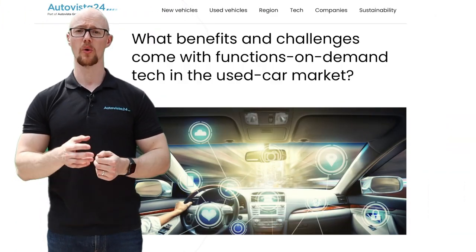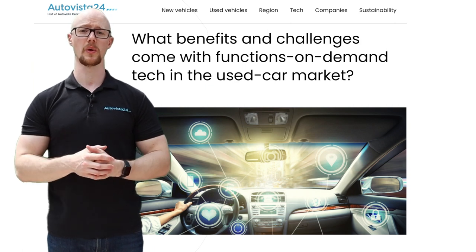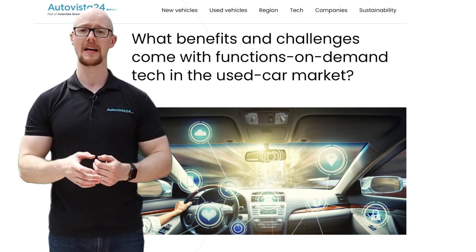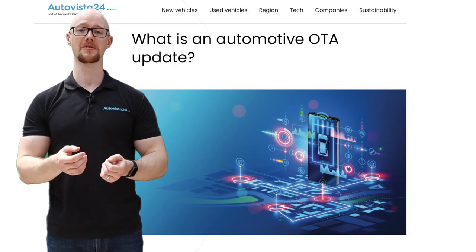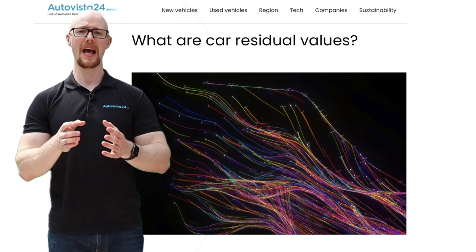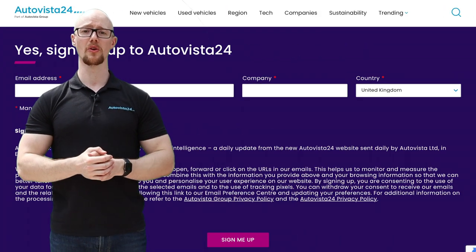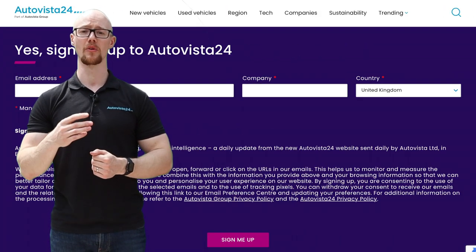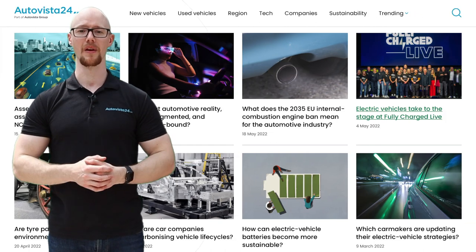If you want to learn more, AutoVista Group's Chief Economist Christoph Ingelskirchen and AutoVista24 Principal Analyst Sonia Nels discussed FOD capabilities in a recent podcast. And if this video has left you wanting to know more about over-the-air updates and residual values, we have explainer videos on that subject too. AutoVista24.com also sends out a daily email and recorded podcast once a fortnight. There'll be links to all this great content in the description below.